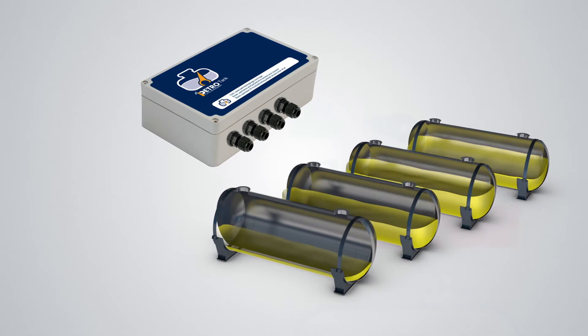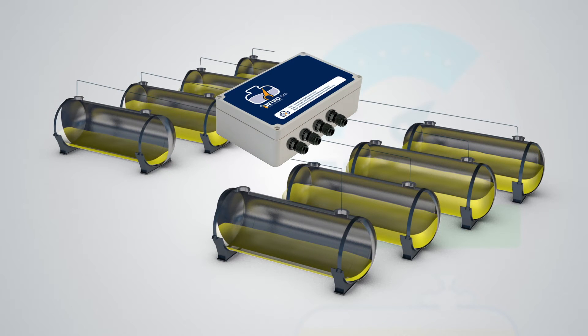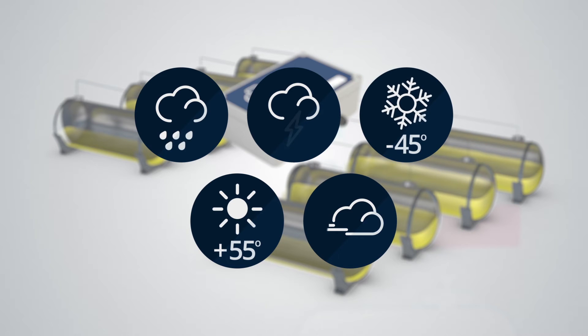Connect up to four tanks as standard to the iPetro Tank unit to incorporate a range of different products, or choose our upgrade option to expand iPetro Tank to eight tank monitoring. The terminal is designed to meet the demanding requirements from exposure to a variety of climates and conditions in any country or region.